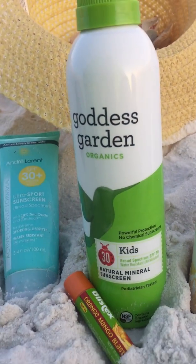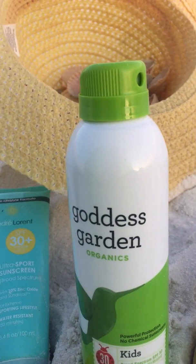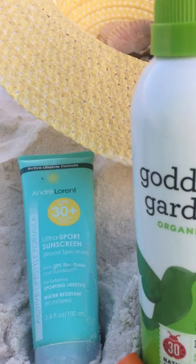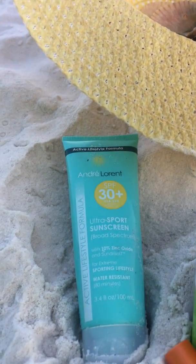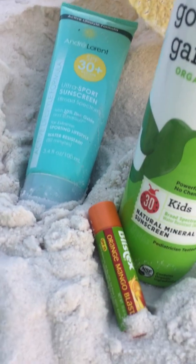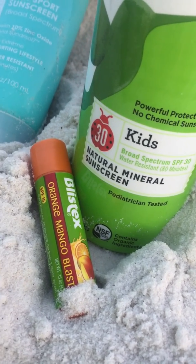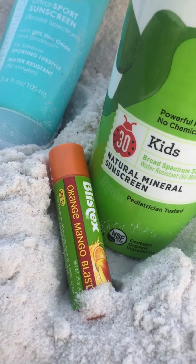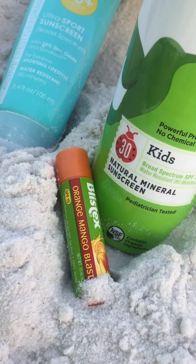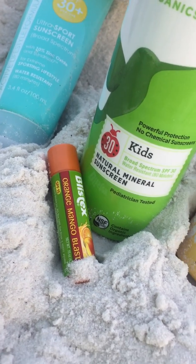These are some I got off Amazon. This one I got at Sprouts — it was about $15. The Goddess Garden was about $14. And then the André Laurent — I don't remember, maybe $10 to $12. It wasn't expensive at all. And then at the Dollar Tree I found this Blistex Orange Mango Blast SPF 15 for my lips. You want to make sure you get your lips well taken care of — go outside the lip line to avoid wrinkles, blisters, and skin cancer.